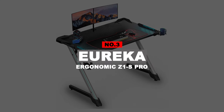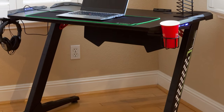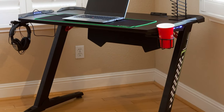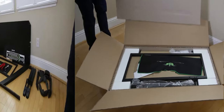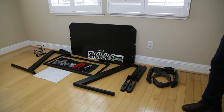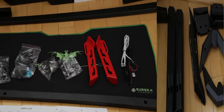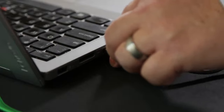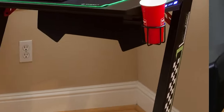Number 3: Eureka Ergonomic Z1S Pro. Eureka is a brand known for its gaming accessories, from gaming desks to chairs and CPU towers. All their products are ergonomically designed to give you support where you need it the most, ensuring that even the longest gaming sessions won't hurt your back or wrists. We think that the Z1S is one of the best gaming desks out there. It is an excellent all-around gaming desk, featuring a lot of nifty little add-ons that gamers will appreciate.